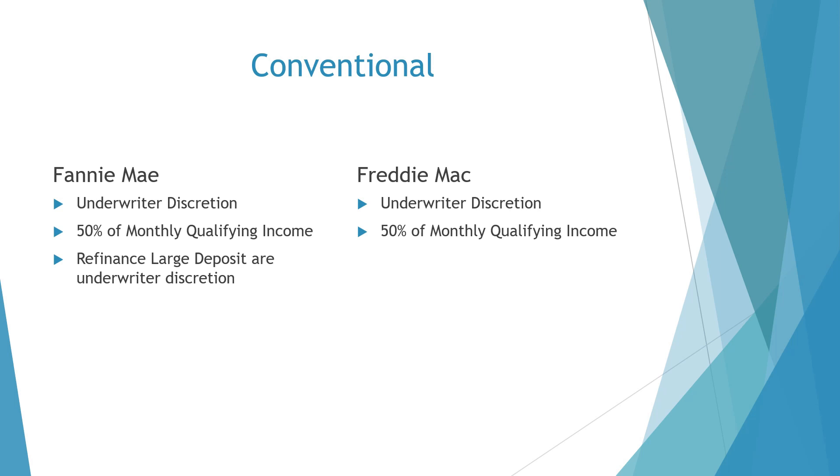First, we're going to discuss conventional loans with both Fannie and Freddie. Both are very similar in their guidelines. The minimum guideline is that we must source any deposit that is 50% or greater of the monthly income on purchases. For refinances, Fannie Mae leaves it up to the underwriter to determine if we need to source any deposit, but the underwriter must determine if any deposit results in a liability. Freddie Mac does not have the same wording in their guideline for refinances, so no matter what — on purchases and refinances for Freddie Mac — we will need to source any deposits of 50% or more of the borrower's qualifying income.